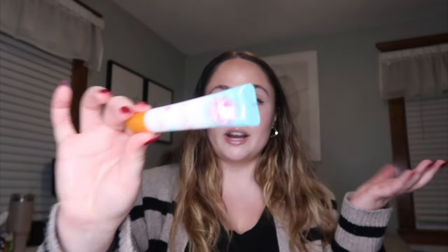Tree Hut candy cane lip butter — I like the Tree Hut lip butters. I don't even know why I bought this; I knew exactly what to expect. It's a candy cane scented lip balm, literally just a mint lip balm. Did I need it? Probably not. But we already got it.